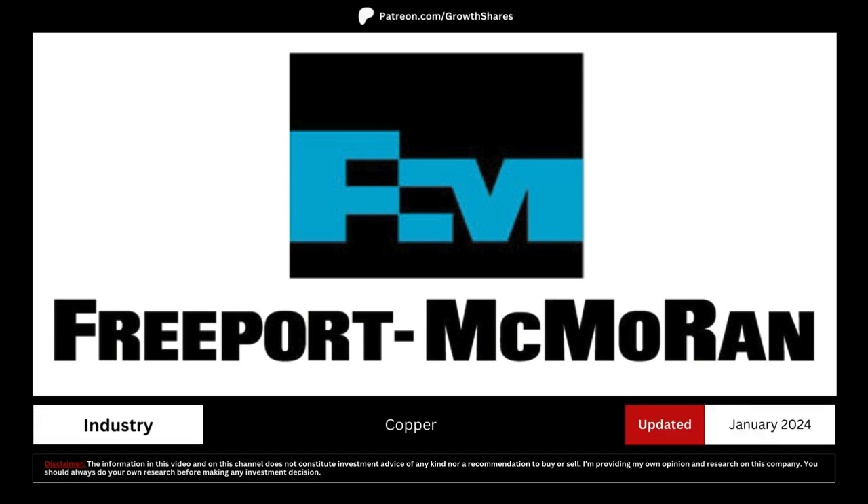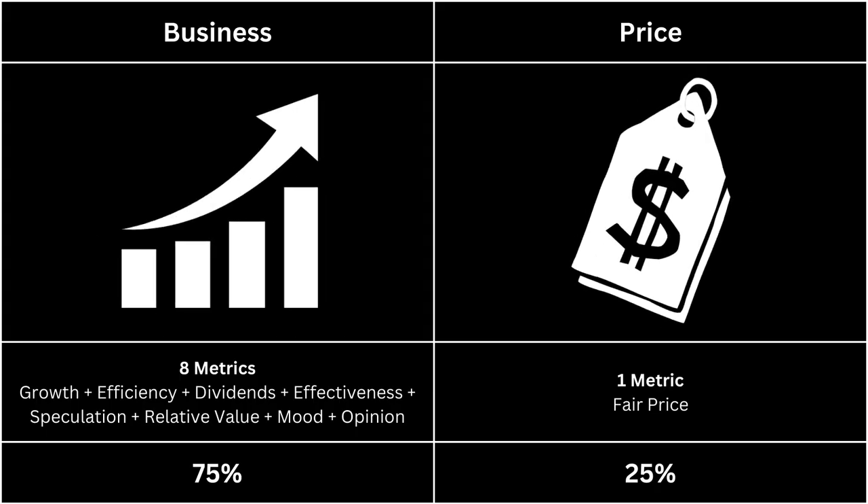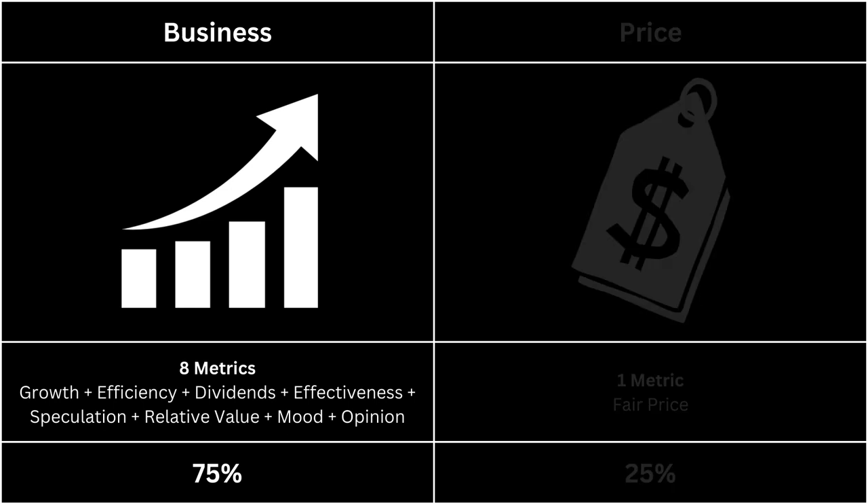We're going to see whether you should invest in this company by analyzing its business and its fair price. For this analysis, we're going to look at two categories: the business, which makes up 75% of the analysis, and the price, which makes up 25%. First, let's take a look at the business side of our company.